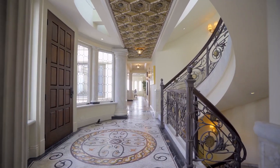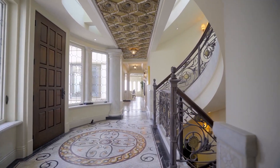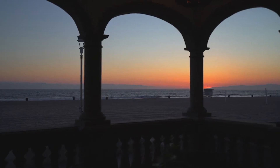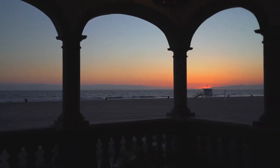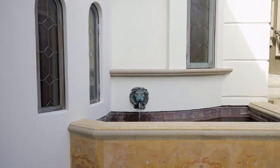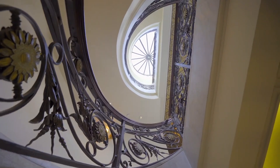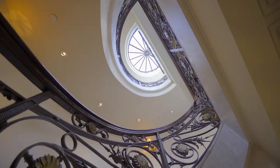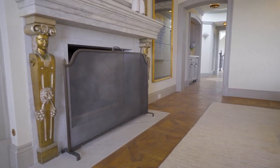Inspired by the homeowners' trips to Italy, where their vision for the residence was sharpened by the gracious properties they encountered. In this home, luxury has been formally satisfied by the well-considered stock of fine materials and classic details throughout. The attention to detail and craftsmanship matches or exceeds any property along the strand.